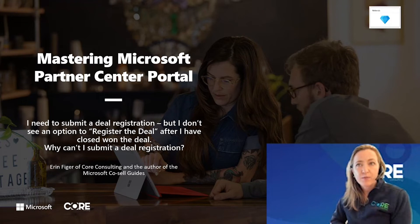One of the questions I hear from partners is: I need to submit a deal registration, but I don't see an option to register the deal after I've closed won the deal in the referral program. Why can't I submit a deal registration? Let's go over to Partner Center so I can walk you through some of the troubleshooting issues.